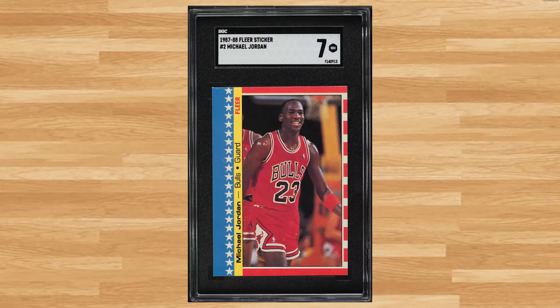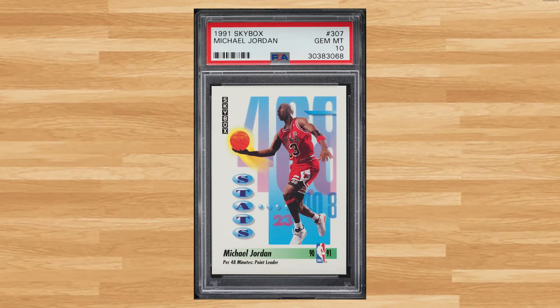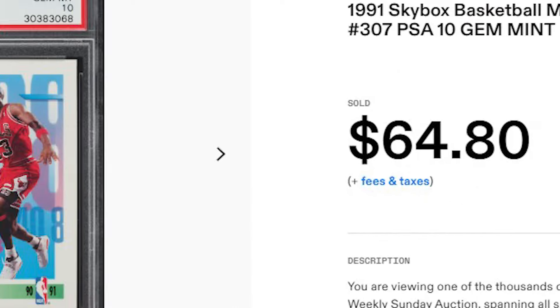We get our first Jordan from the 1980s at number 35 with this 1987 Fleer Michael Jordan sticker number 2. This was an SGC 7 that received 11 bids and it sold for $62.40. Up next at number 34 is this 1991 Skybox Michael Jordan card number 307. This was a PSA 10 that received 17 bids and it sold for $64.80.